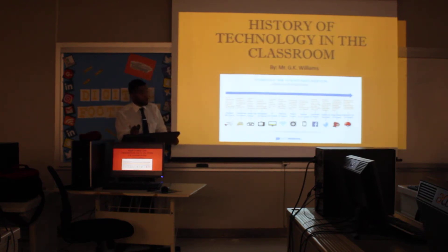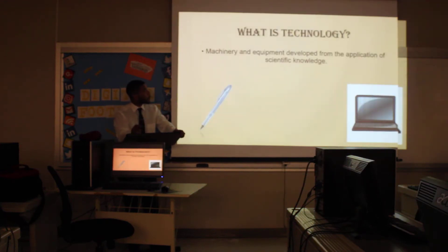Good afternoon. My name is Mr. Williams. I'm going to get your undivided attention, cell phones down, and all eyes up front. Our simple topic for the day is going to be a history of technology in the classroom. The first question is, we have to understand: what is technology?